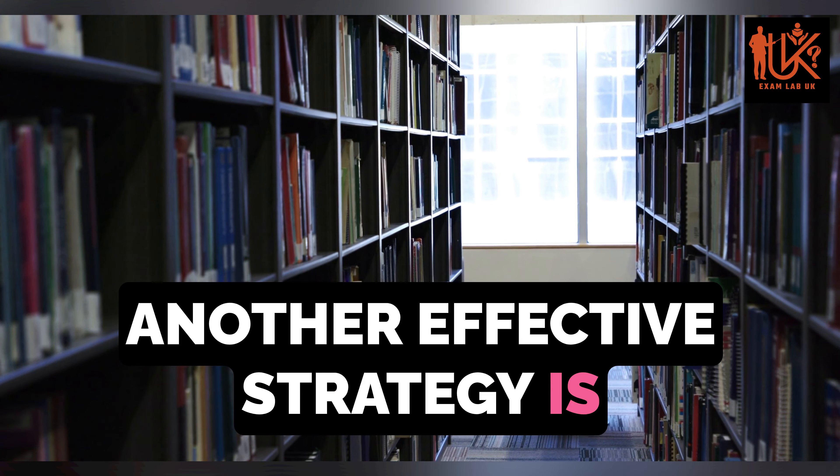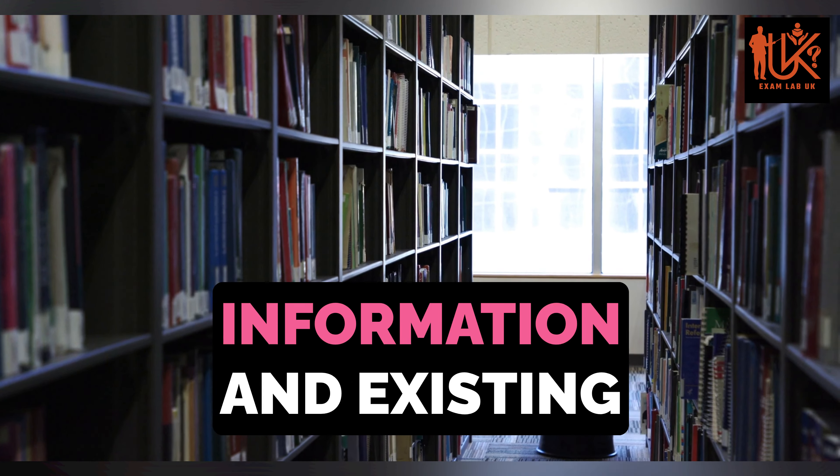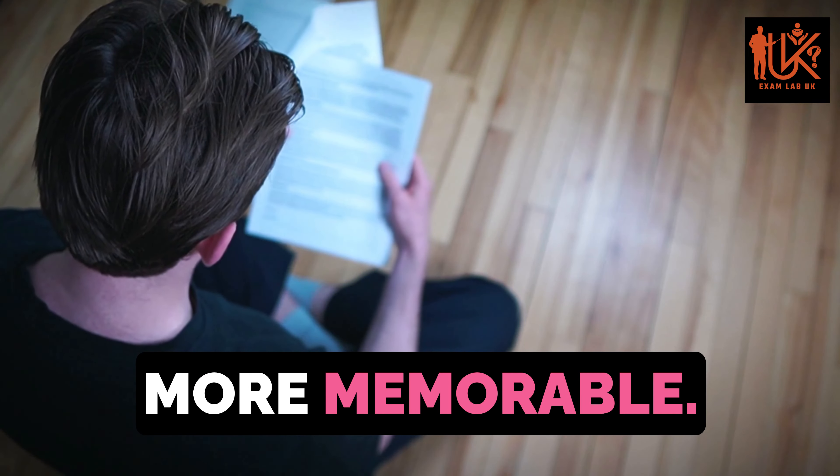Another effective strategy is to create associations or connections between new information and existing knowledge. By linking new concepts to things you already know, you can make them more memorable.